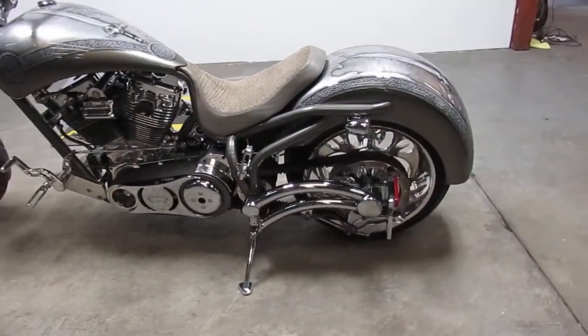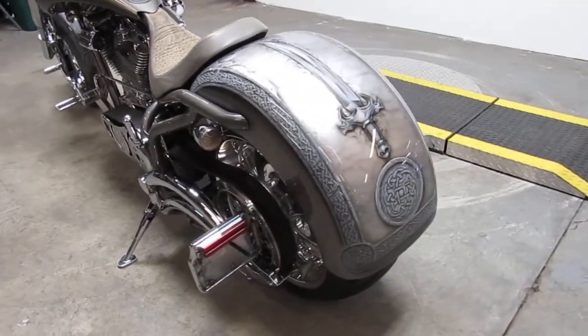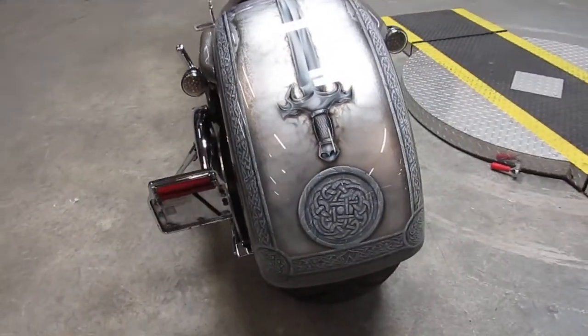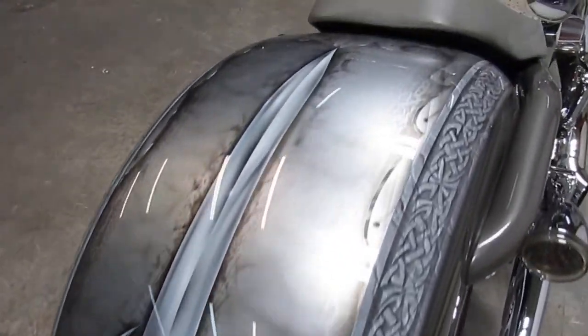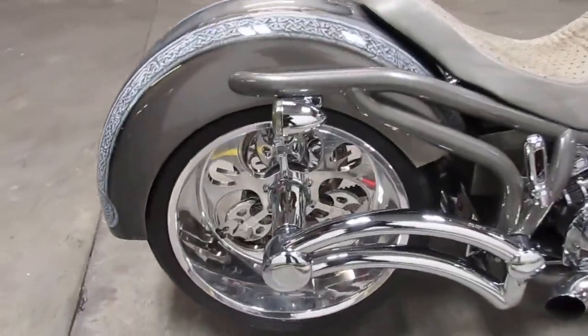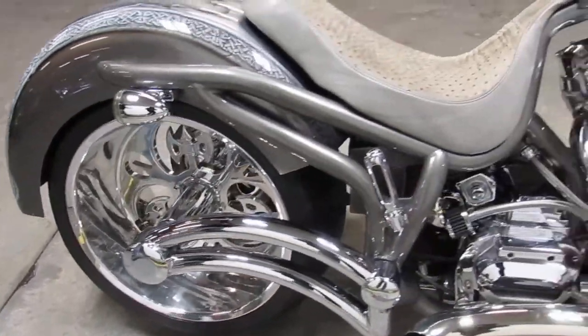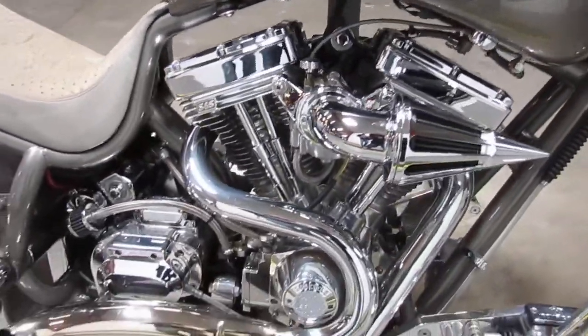Hey guys, it's Approval Powersports doing some videos on our used bikes, and we got a special one here. We got over 650 used bikes and I can tell you this is probably the coolest one that we got in the showroom right now. Let me go over it a little bit. It's a 2005 Borghette Fat Daddy Beach Cruiser 300. There's a bunch of pictures and videos, but none of it's going to do it justice.